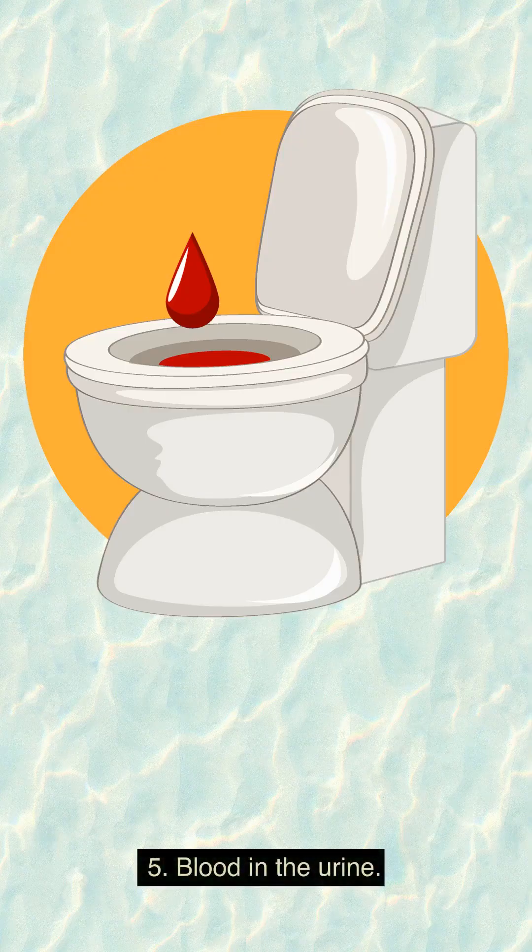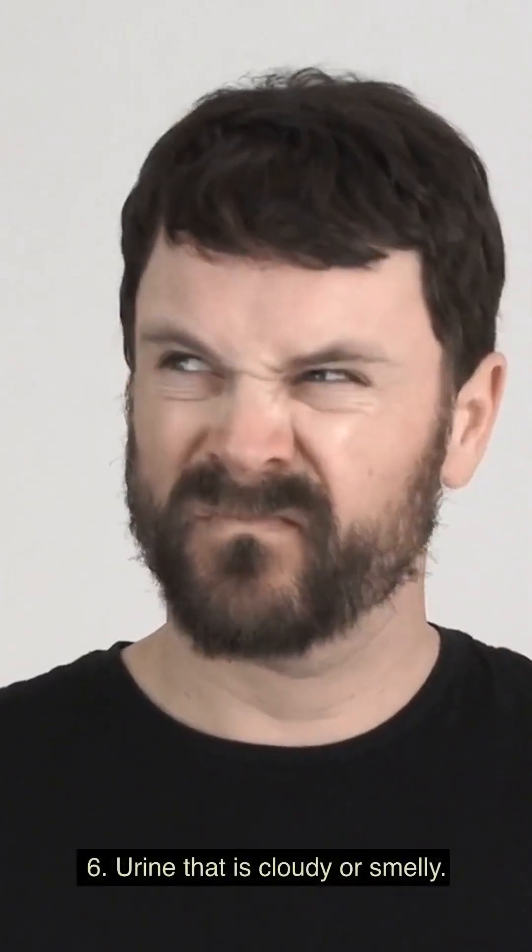5. Blood in the urine. 6. Urine that is cloudy or smelly.